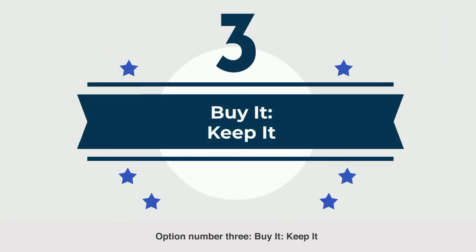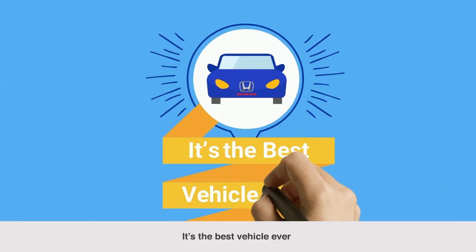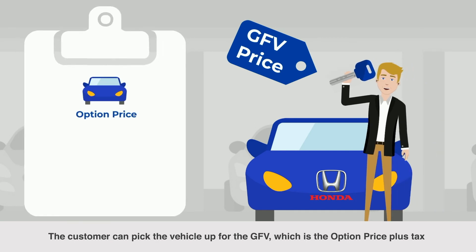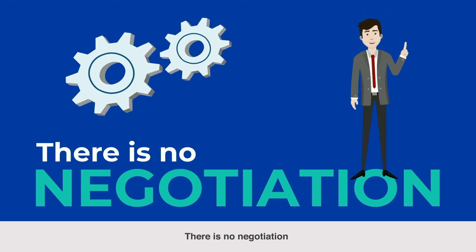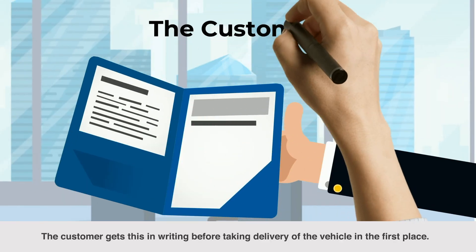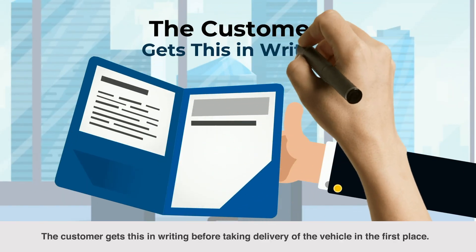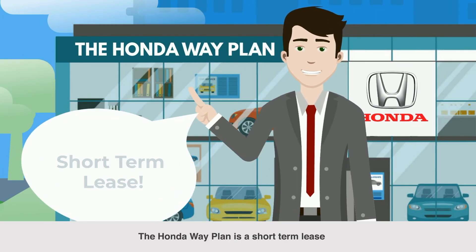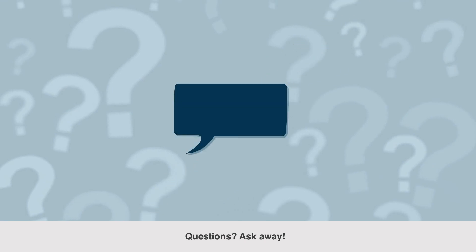Option number three: buy it, keep it — it's the best vehicle ever. The customer can pick the vehicle up for the GFV, which is the option price plus tax. There is no negotiation. The customer gets this in writing before taking delivery of the vehicle in the first place. The Honda Way plan is a short-term lease.